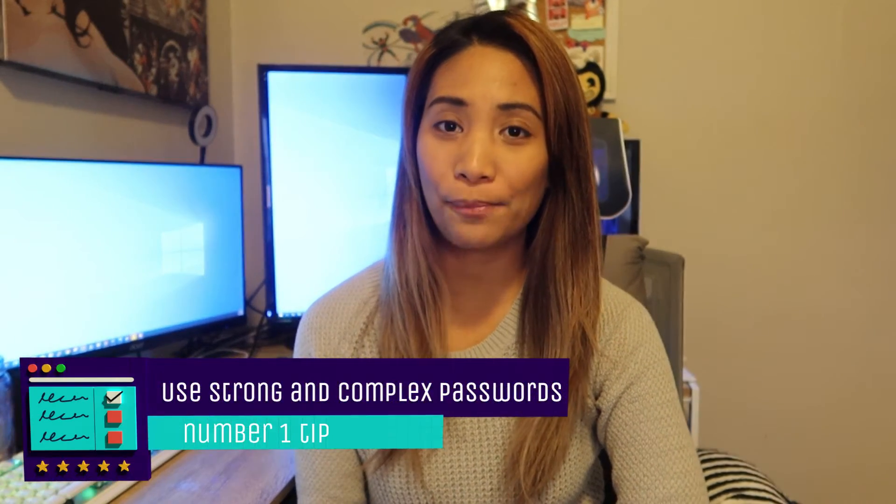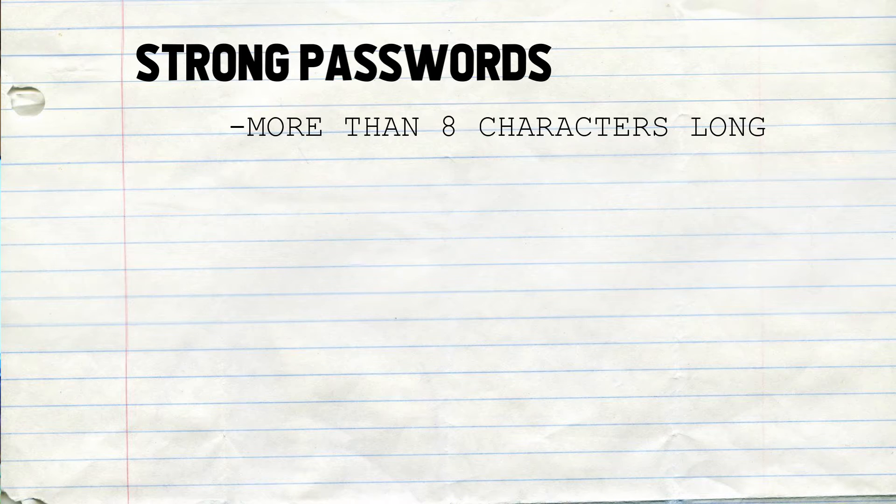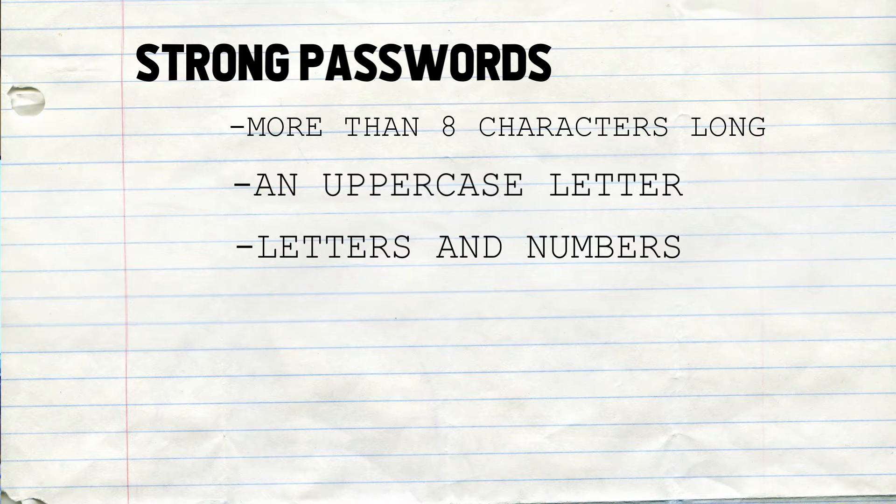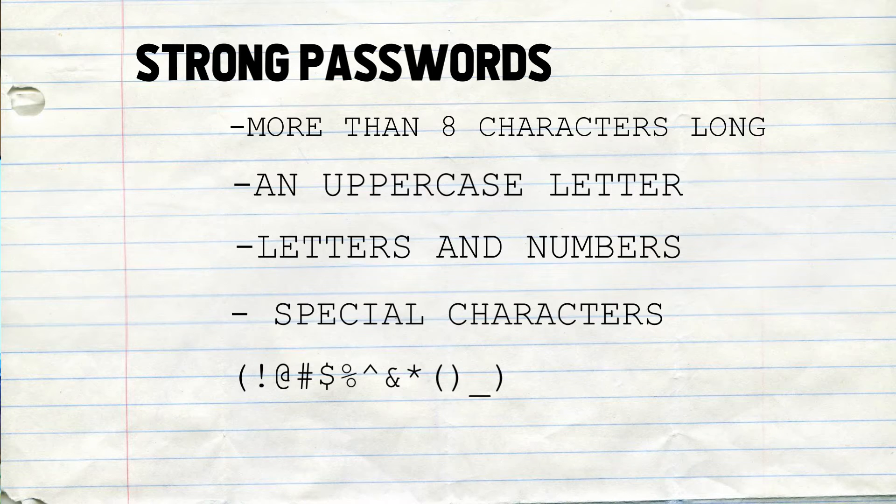Now I'm going to talk about some tips on how to keep your password secure. Number one tip is to use strong and complex passwords. A strong password should be more than eight characters long, and there should be at least one uppercase letter. Use a combination of letters and numbers, and also include special characters. Having a longer and more complex password that is not easy to guess makes it much harder for a hacker to access your account.